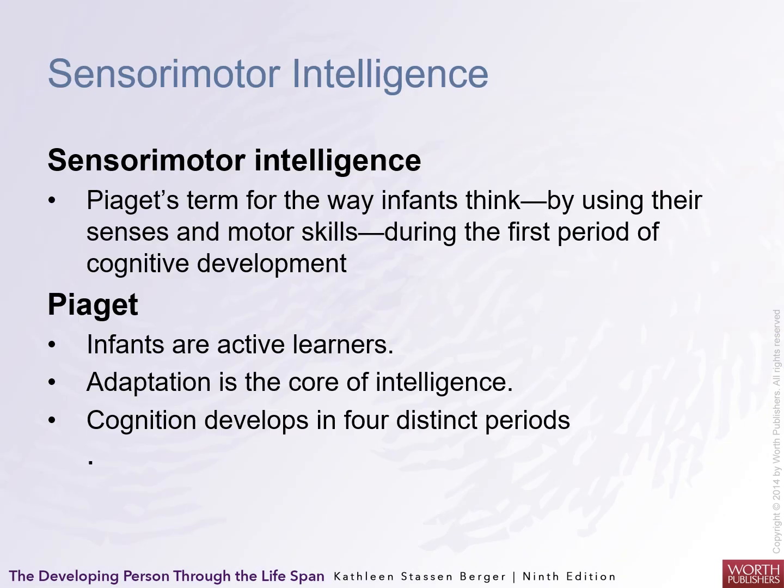Piaget is probably the go-to person to talk about child development in terms of cognition. His theory has four stages. This one is called the sensorimotor stage. It's his term for the way that infants think by using their senses and motor skills during this first period of development.